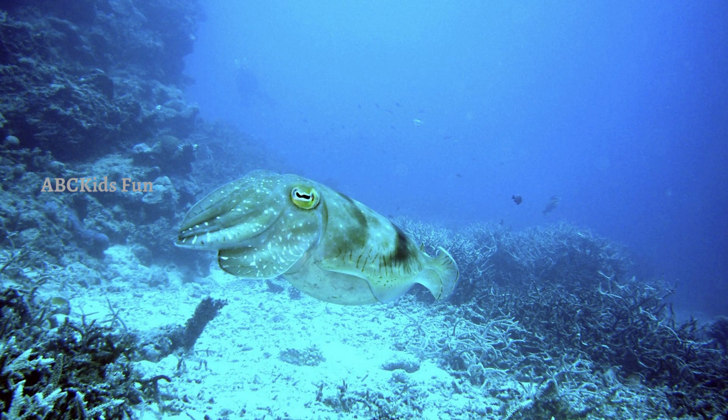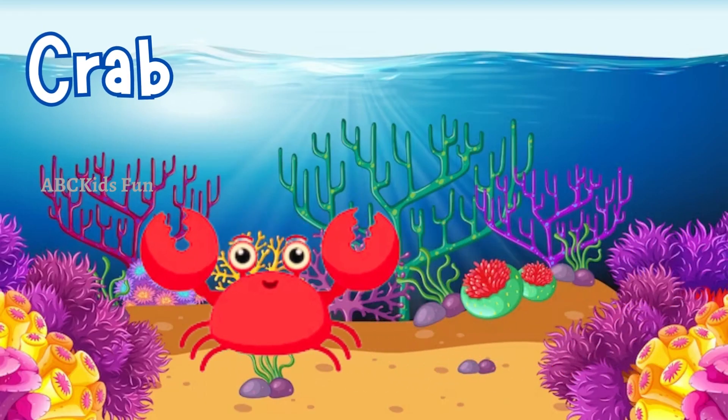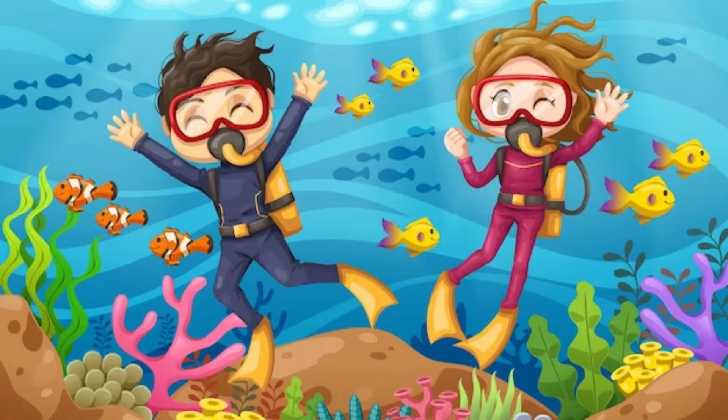Last but not least — crabs! Crabs are amazing creatures with a hard shell and a sideways walk. They have powerful claws that they use for defense, finding food, and even communicating with other crabs. We've seen some extraordinary sea creatures today, but there are so many more to discover!